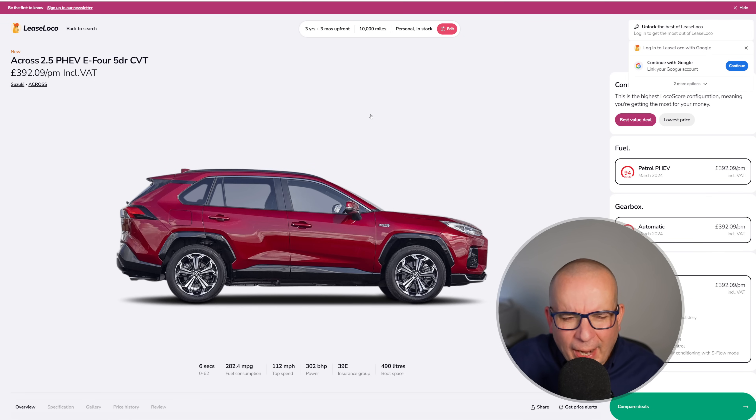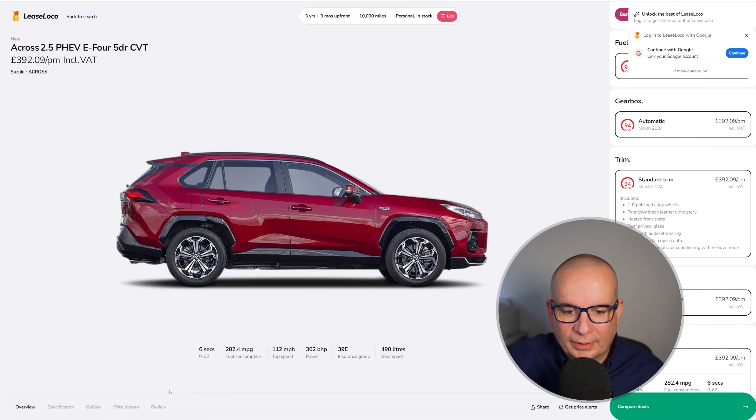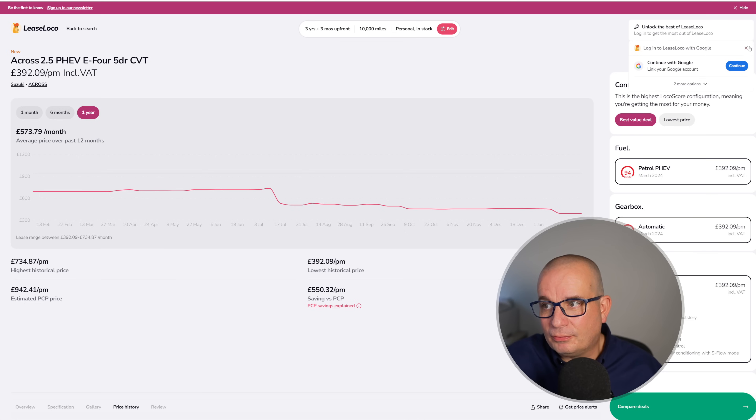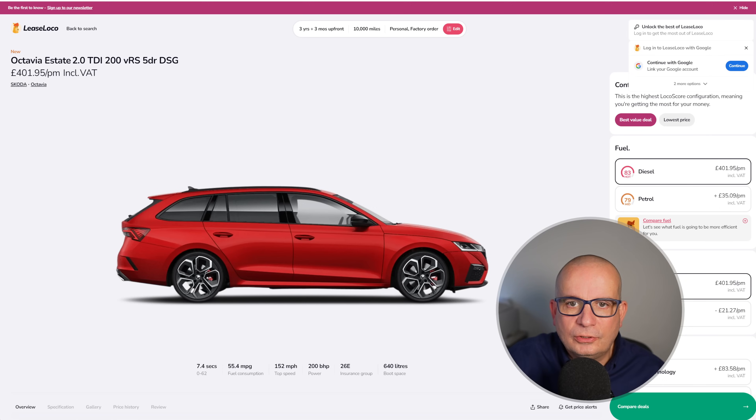The Suzuki A-Cross plug-in hybrid — it's essentially a Toyota RAV4 with a Suzuki badge. £392 a month and the upfront is £1,167. Average has been £573, currently £392 — exceptional value. This was probably first in one of my videos in July or August and I don't know how long it's going to go on, but surely at some point it will start going up in price again. Tremendous value, practical SUV — job done.